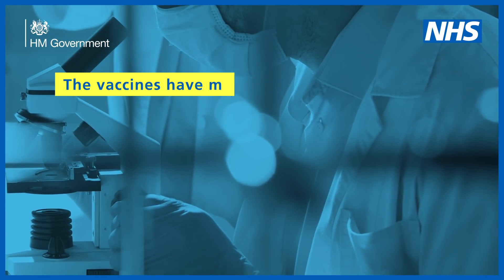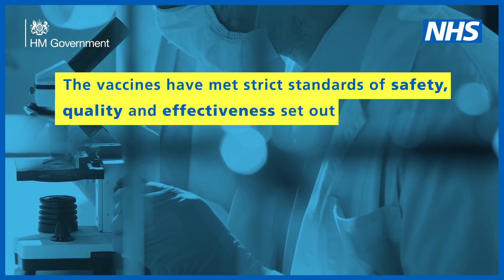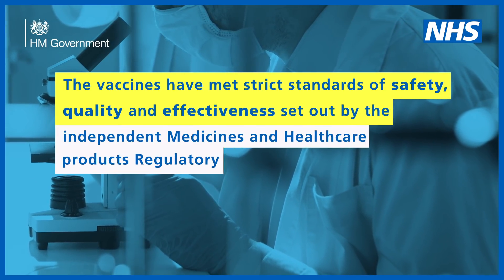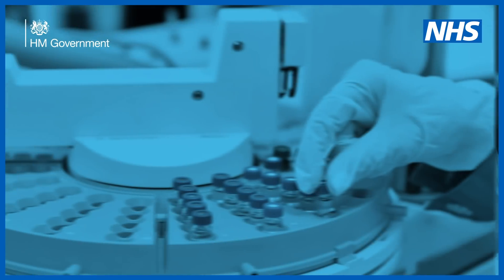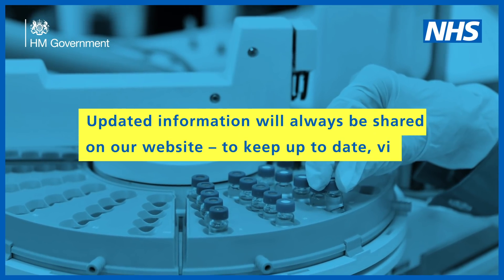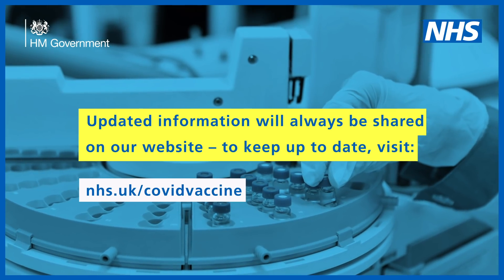The vaccines have met strict standards of safety, quality and effectiveness, set out by the Independent Medicines and Healthcare Products Regulatory Agency. Updated information will always be shared on our website. To keep up to date, visit nhs.uk/covid-vaccine.